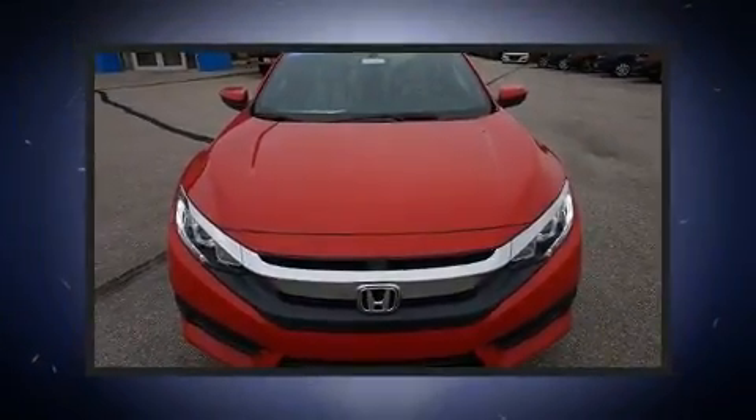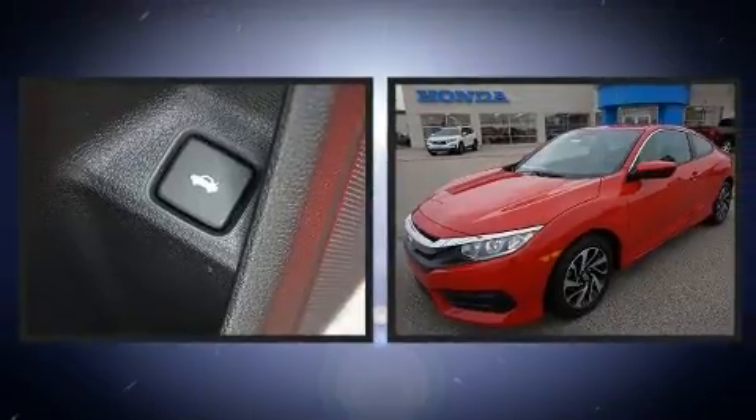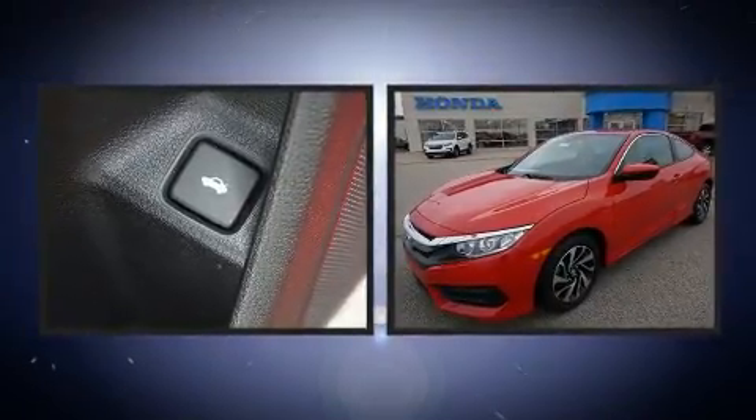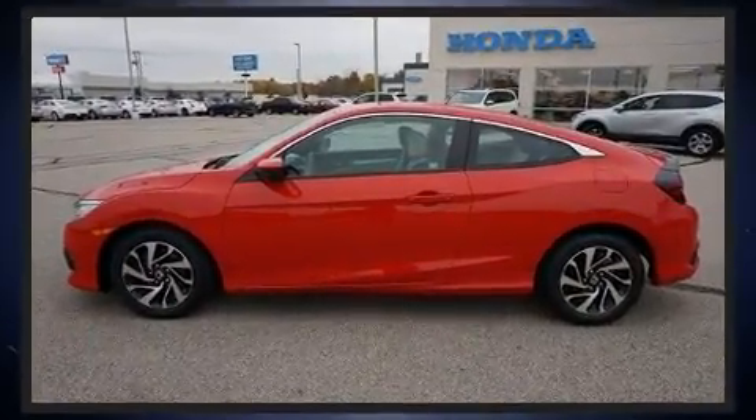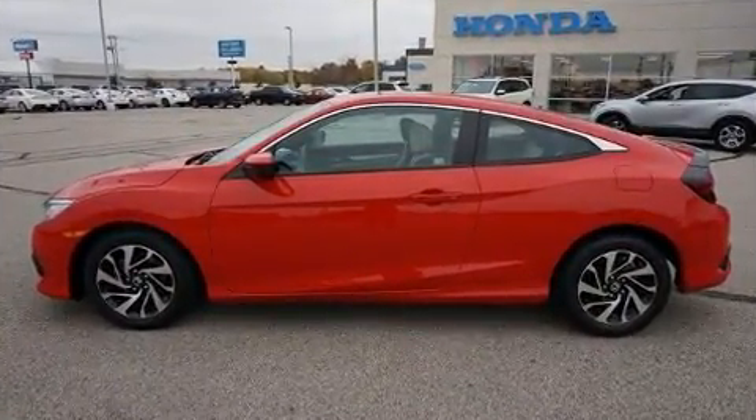Here's a great deal on a 2016 Honda Civic. This two-door, five-passenger coupe still has fewer than 30,000 miles. Honda made sure to keep road handling and sportiness at the top of its priority list. It features a continuously variable transmission,